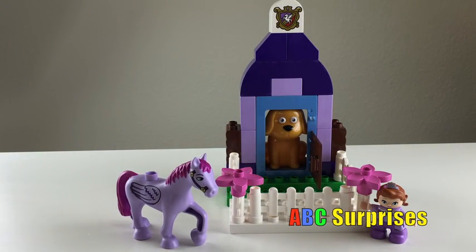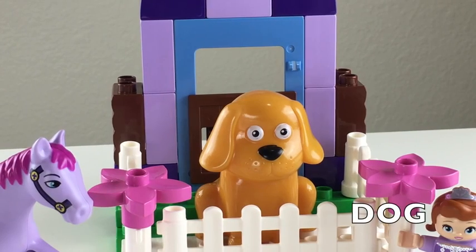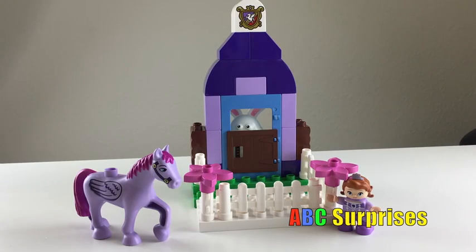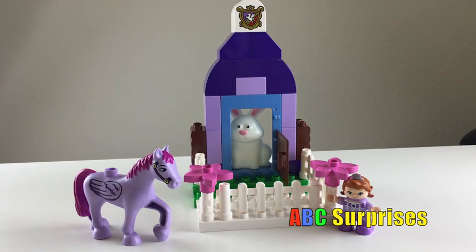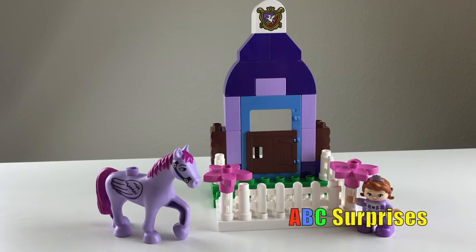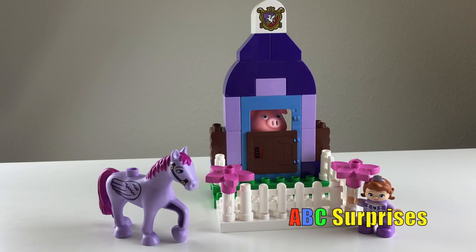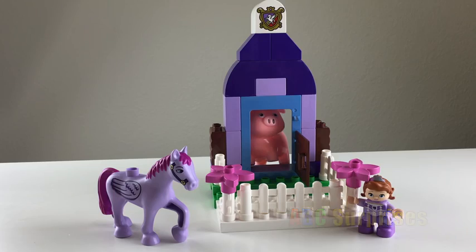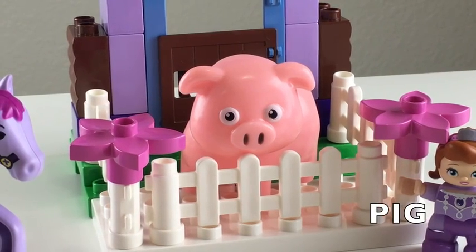It's a dog! I see something white — it's a rabbit! I see something pink — it's a pig!